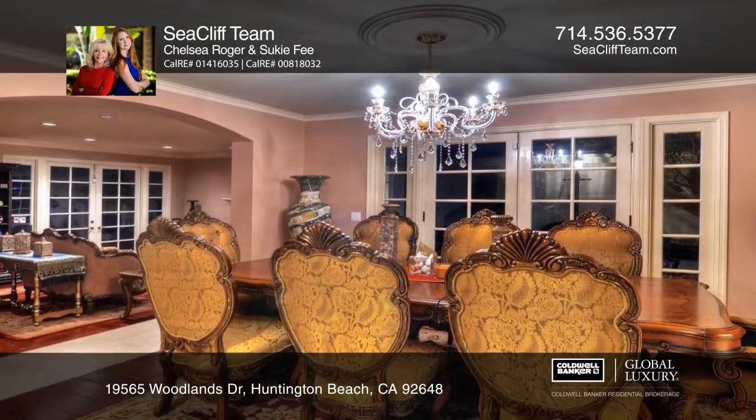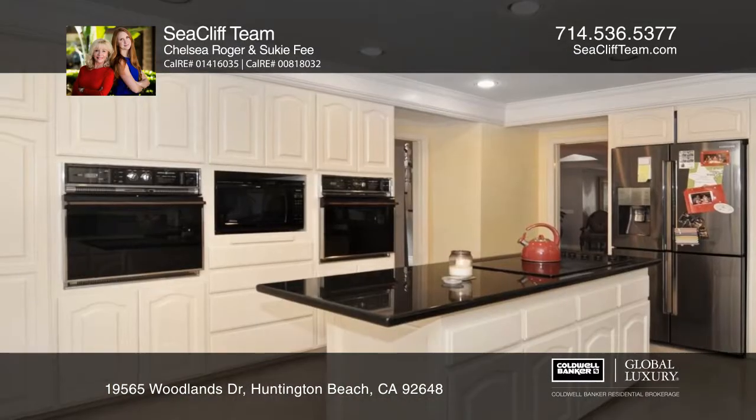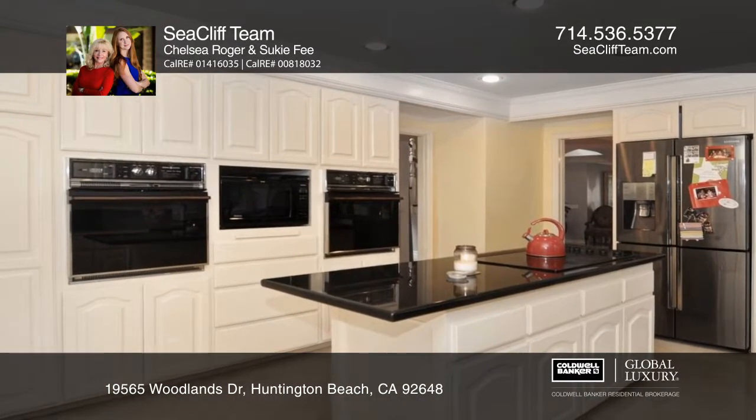The large dining room offers direct access to the kitchen and French doors that lead to the private atrium. The well-appointed kitchen has a private sunny breakfast nook.